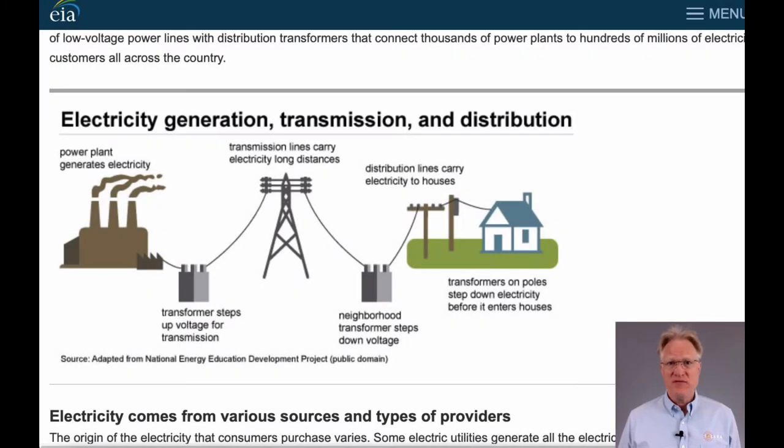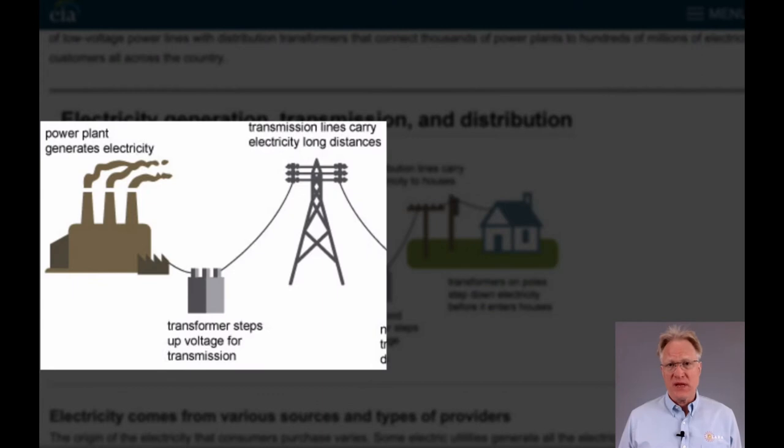Public utility companies have known this for years. Higher voltages require smaller cable sizes for the same power delivered. That's why power plants step up their output voltage from their generators and run their long-distance transmission lines at over 100,000 volts.